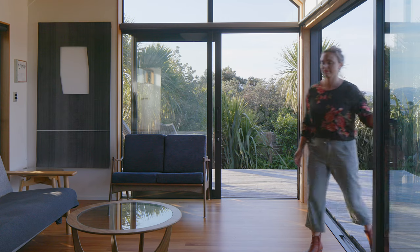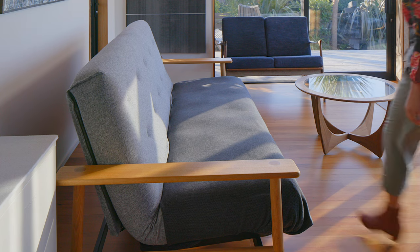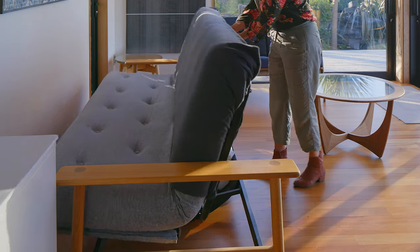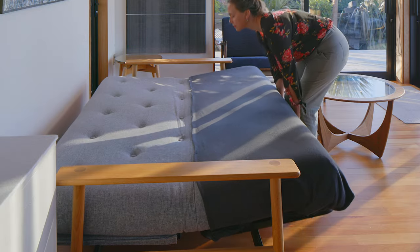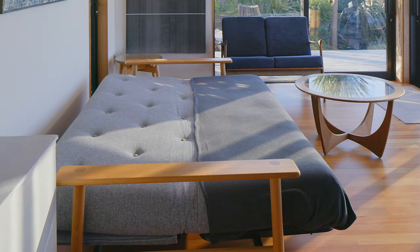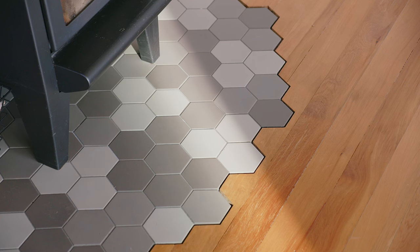The living space is a very flexible space — it's been designed so we can move the furniture around. We have a couch which folds out to a bed so we can accommodate up to four guests in the studio. We have a centrally located fireplace, and in a small space you don't want to be tripping over a half-step, so we made sure that the tiles and the timber were flush.